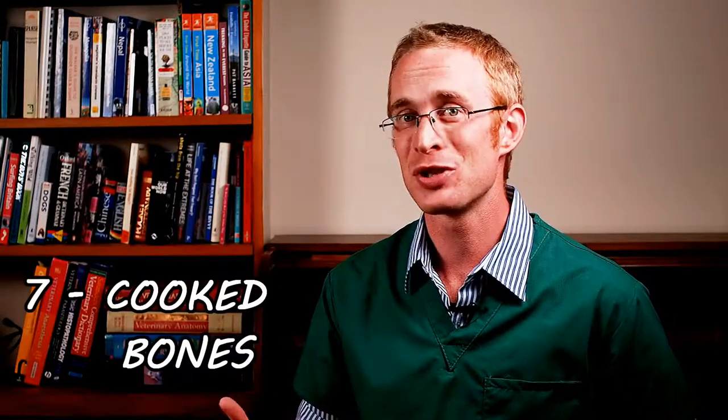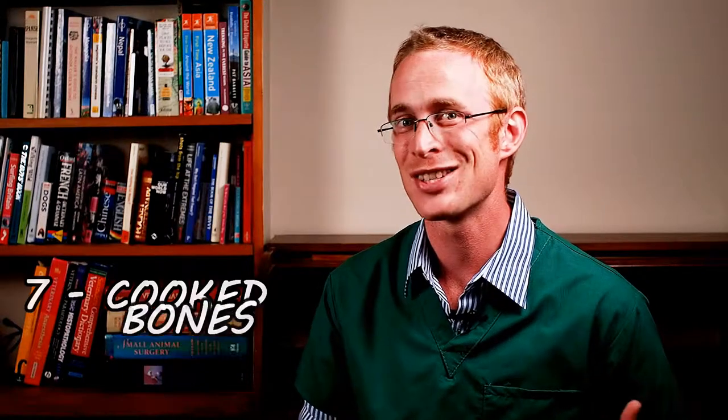Our remaining dangers are all food-related — it is, after all, the season to eat, drink, and be merry. At number seven we have cooked bones. There can be nothing more satisfying to your dog or cat than secretly raiding the bin on Christmas night and scoffing all the tasty morsels found within. But cooked bones of any type — turkey, chicken, beef, ham — are very brittle and tend to form sharp shards that are great at getting stuck in the intestines and puncturing holes in them. So make sure this can't happen and never be tempted to give your pet a cooked bone.